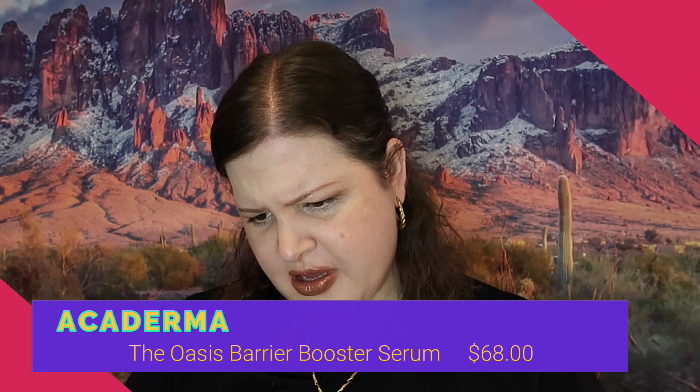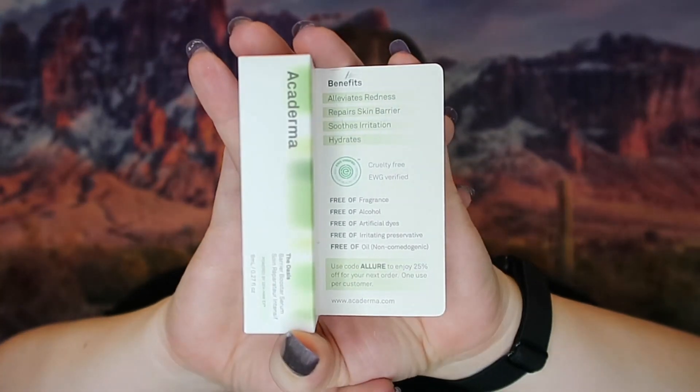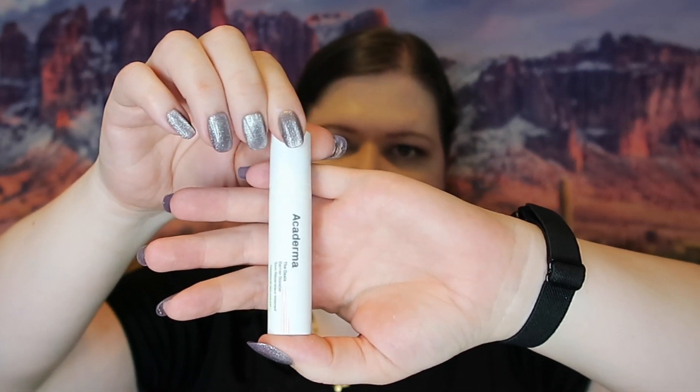The next thing we got is Carderma — I think that's right — the full size is 30 milliliters and retails for $68. This is 0.27 fluid ounces, so it's a sample size but definitely still a high-end product. I like my serums and use them quite a bit. This is a good travel-size serum — sometimes you want your fancy skincare when you travel and you don't want the big bottle, so that's why I keep the small sample ones.